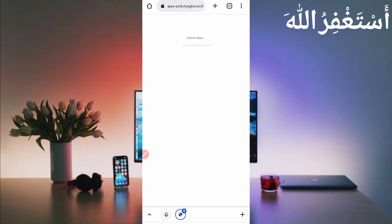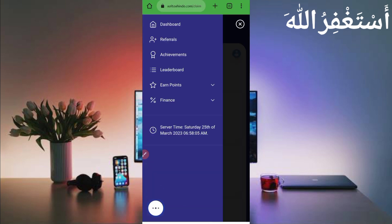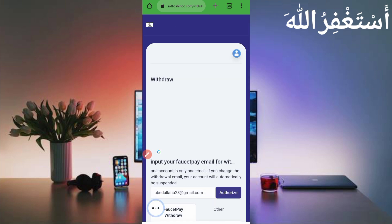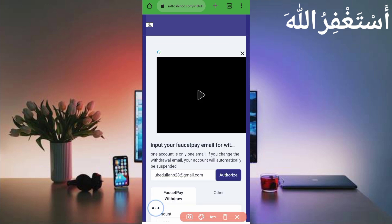First I will show you the payment proof, then I will describe how you can download the script file and run this website in Termux. Click on Finance, then here you can see the Withdraw option — click on Withdraw to get your reward. Here you can see it goes directly to FaucetPay.